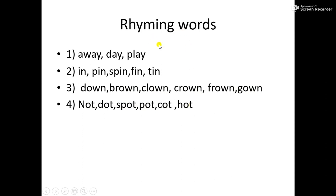Now, children, you have to write all these rhyming words in your notebook. And also, you have to learn the spellings of these words.